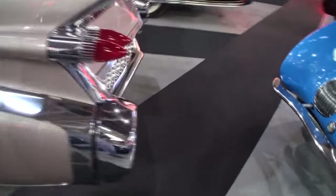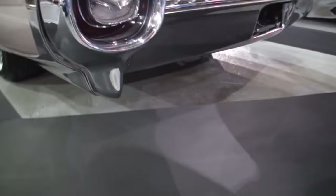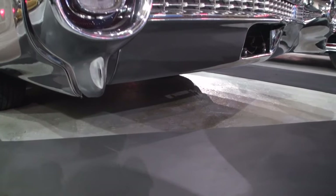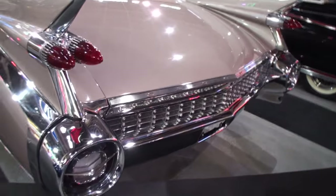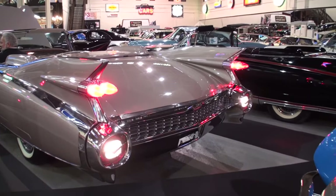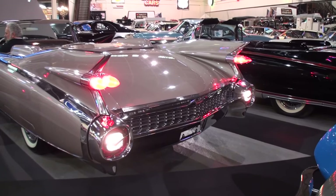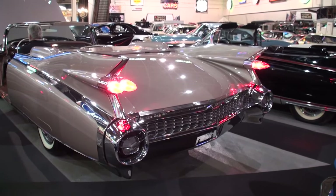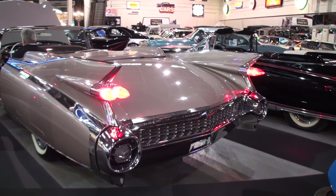Let me hear the exhaust note — let's not waste any time. Alright, that sounds good. Let's throw it in reverse, Andrew. Yeah, I love all the lights. Alright, let's put it in drive. Look at those taillights. Okay, if we can shut her off.